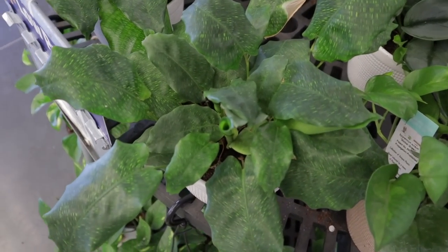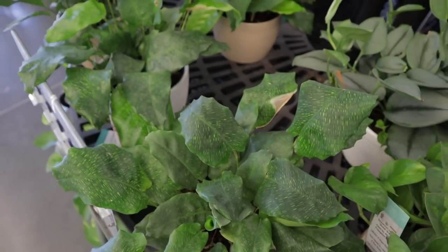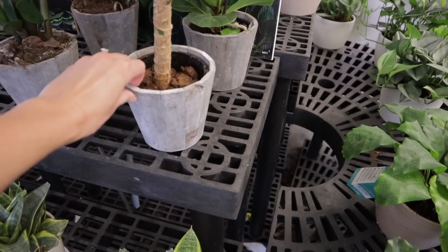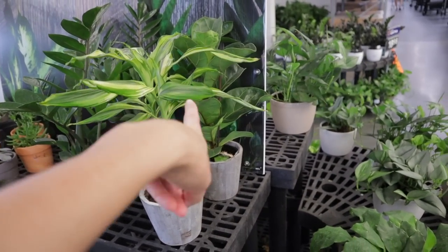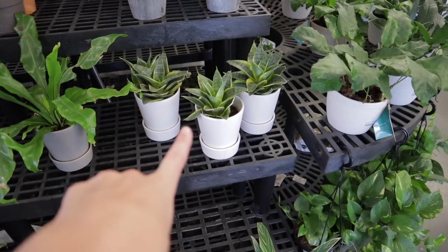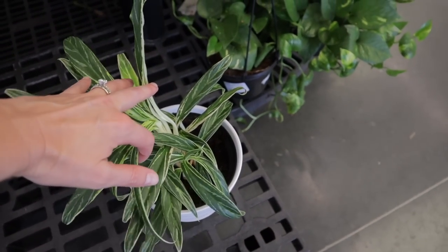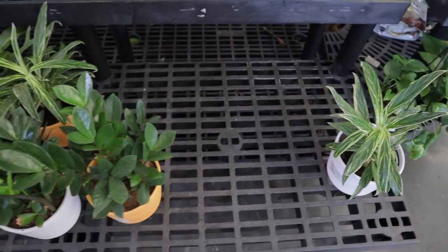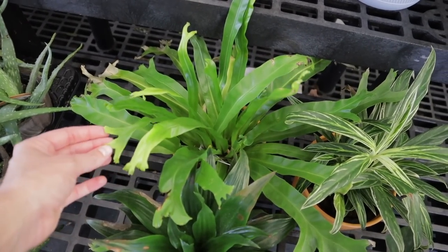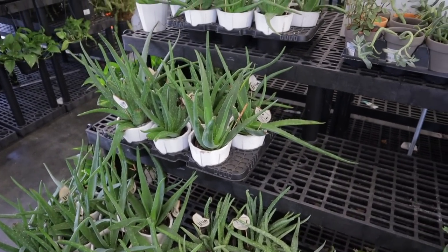Over here we have Calathea musaica — such a neat calathea, and the beauty of this plant is the gorgeous details of the leaves. They have some neat wooden planters that look kind of like concrete, a cute little dracaena, a tiny little fiddle leaf, Raven ZZ's, some little bird's nest snake plants. A really pretty aglaonema — I love this type with the thin little leaves and vivid white stems. They also have a bird's nest fern and lots of aloe.